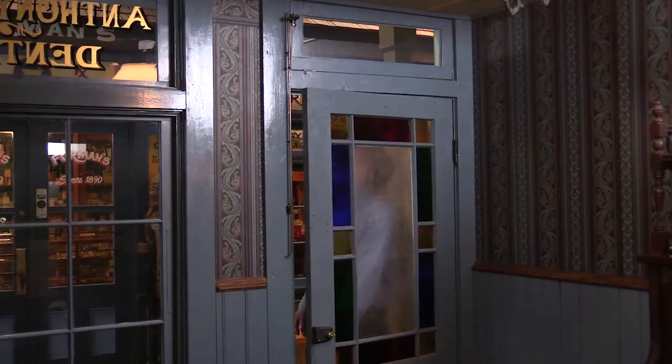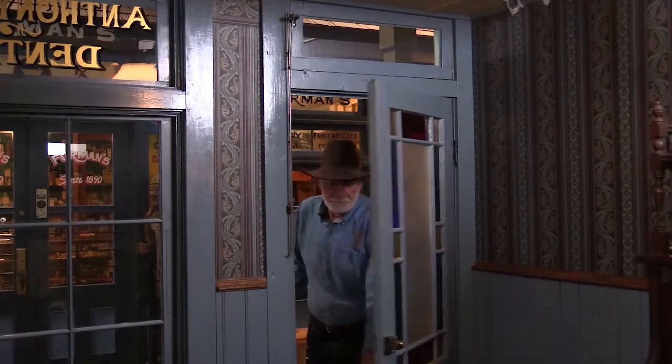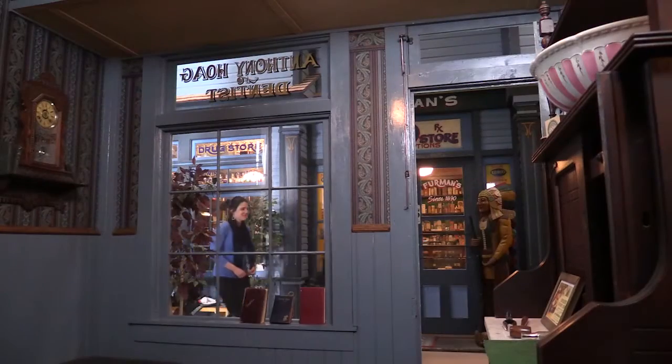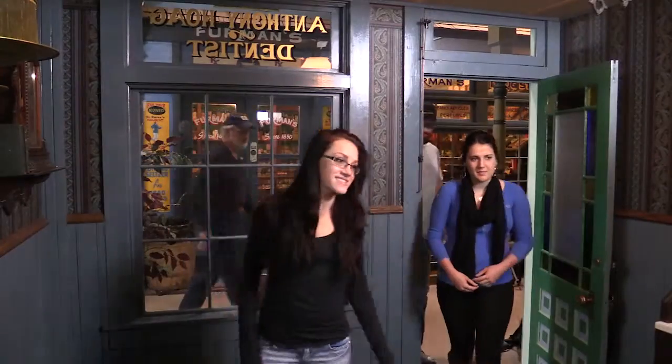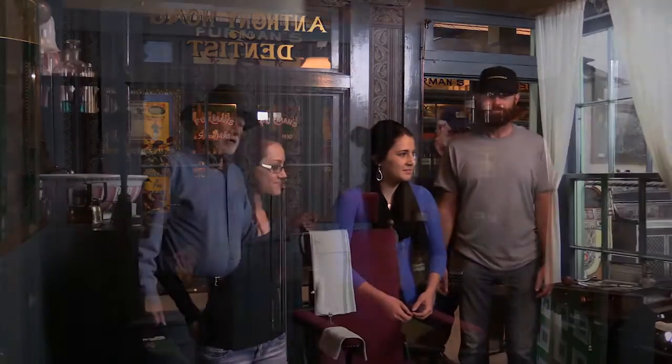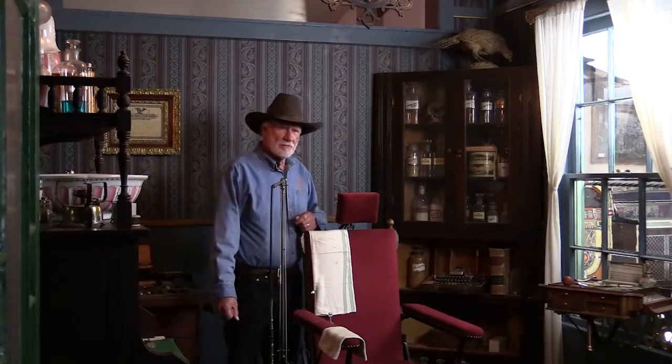We're gonna go into this 1885 dental office. What we're depicting here is an 1885 dentist office. In fact, the museum has three dentist offices.